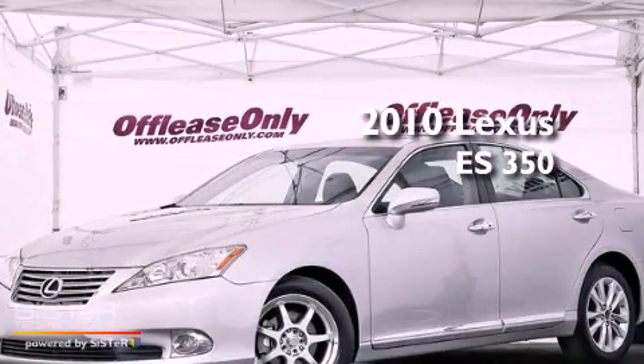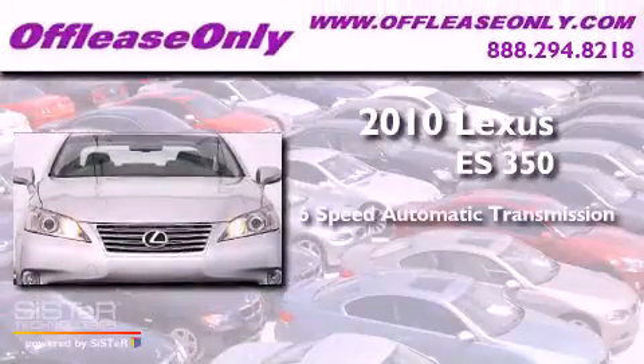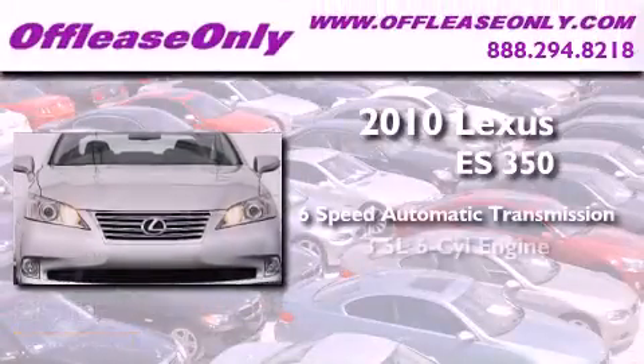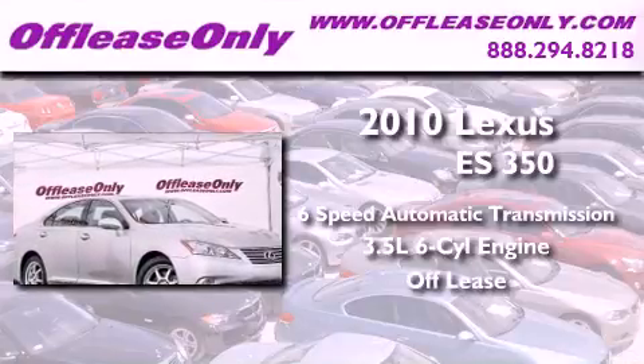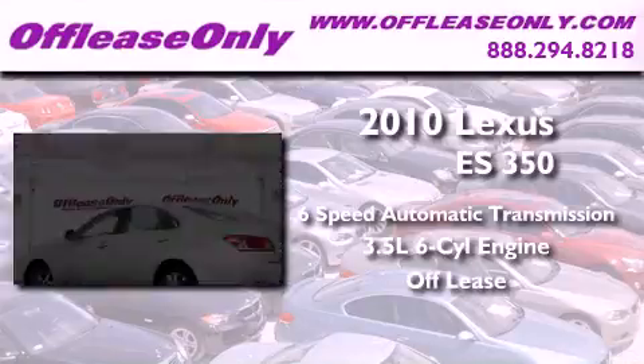This is a 2010 Lexus ES350. This vehicle has seating for five adults, a 3.5-liter V6, plus having just come off lease, this Lexus is in like-new condition.